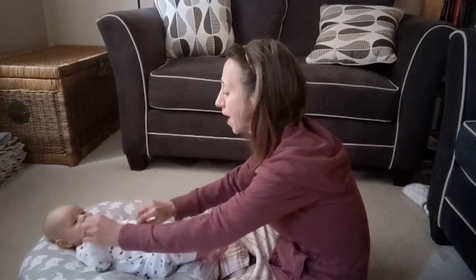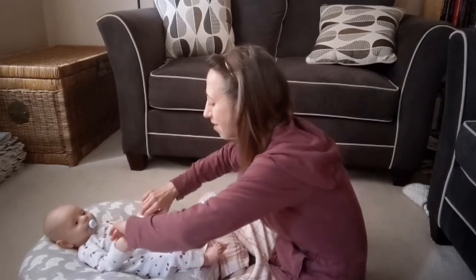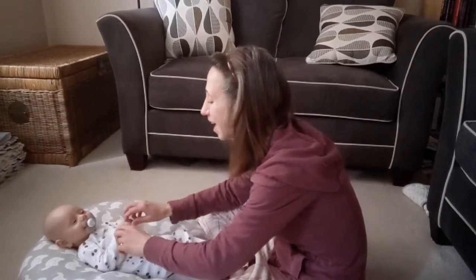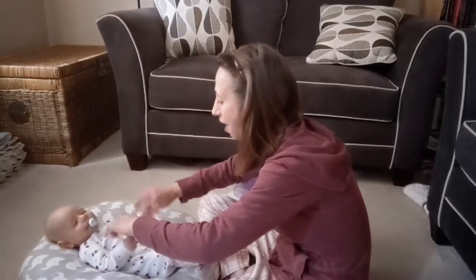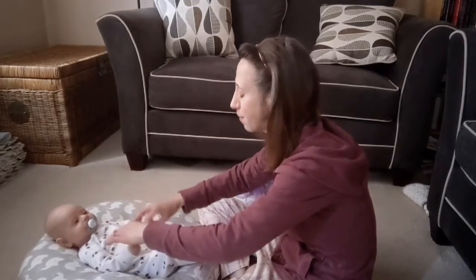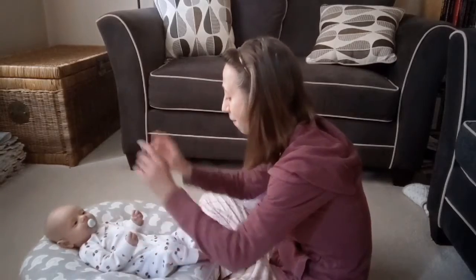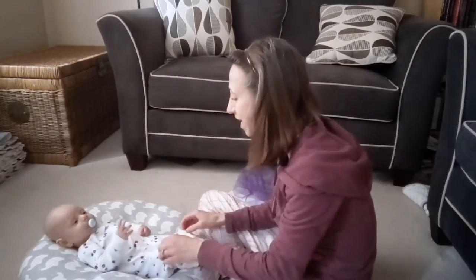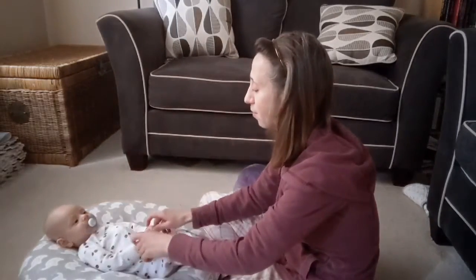And then we're going to do our hands — same song. We go: wake up hands, wake up hands, wake up hands and wiggle wiggle wiggle. Wake up hands, wake up hands, wake up hands in the morning. And you can do that for any baby's body parts that you want — wake up belly, wake up knees, wake up ears. It's just a good way to point out baby's body parts.